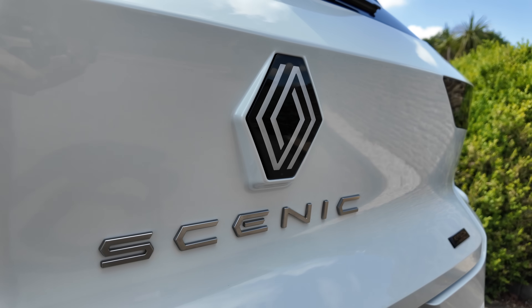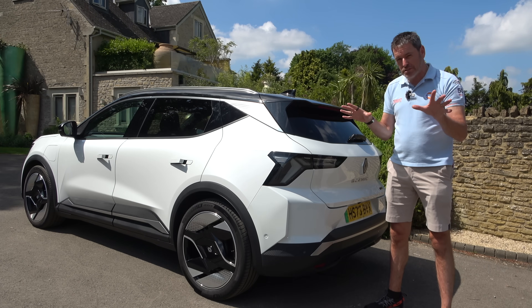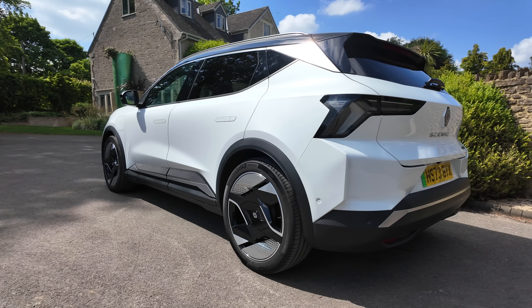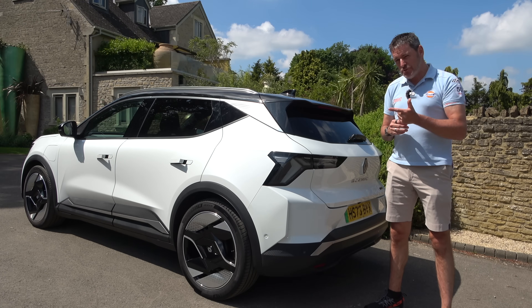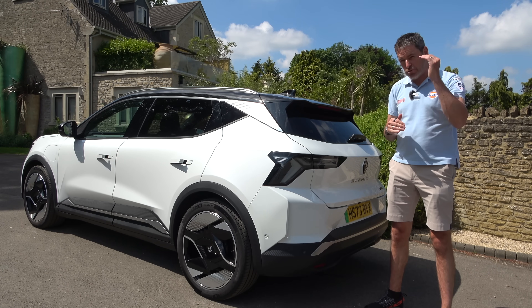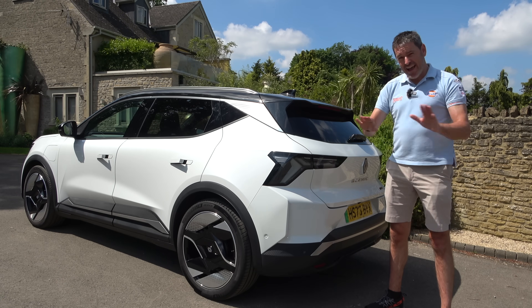The thing I really like about this car is it's really simple to buy — there are no options to spec. There are three trim levels: it starts with Techno, then there's Esprit Alpine, and then the Iconic Edition. You choose your trim level and your colour, and that's it.